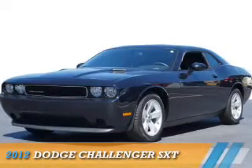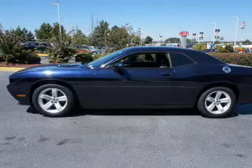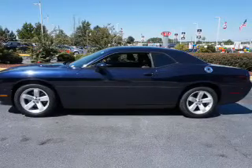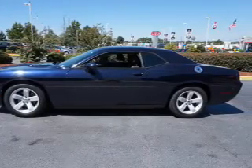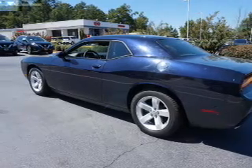Presenting the 2012 Dodge Challenger — Grab Life by the Horns. It's powered by rear wheel drive, a 3.6 liter 6-cylinder engine, and an automatic transmission.